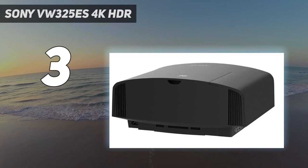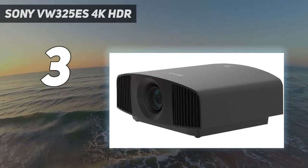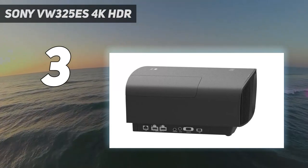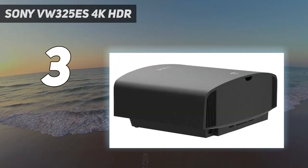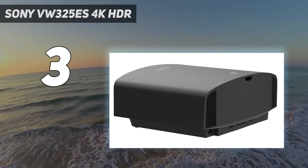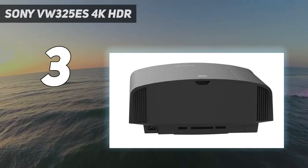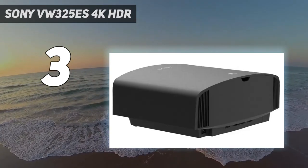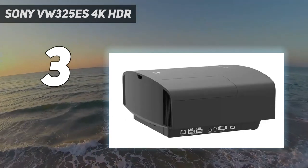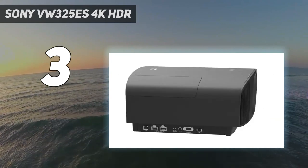At number 3: the Sony VPL-VW325ES 4K HDR. The Sony VPL-VW325ES is a thoroughbred among ponies, a Porsche among Volkswagens — an absolute stunner with a price tag to match. The contrast ratio, easily the most important aspect of overall picture quality, is better than the Epson 5050 and significantly better than any projector that doesn't cost significantly more. And that's saying something, since the Sony itself costs significantly more than any other projector on this list. If price is no object, the 4K resolution picture quality is incredible. The X1 processor for projector brings you the best of Sony's image processing. Dynamic HDR enhancer brings a wider contrast range scene by scene for striking and realistic picture quality.